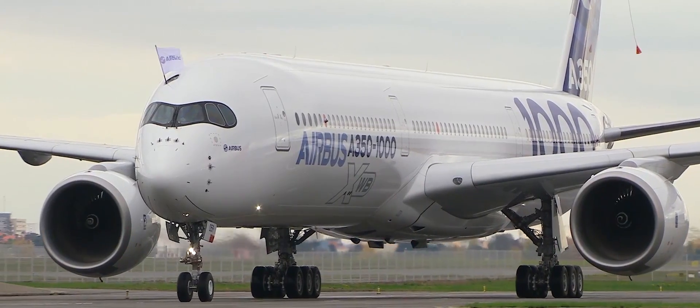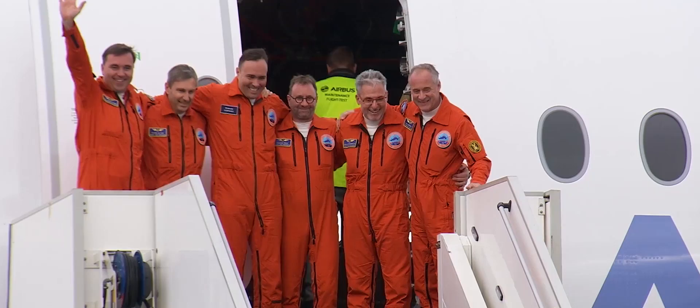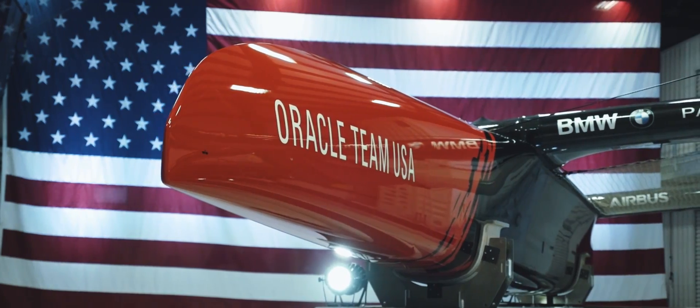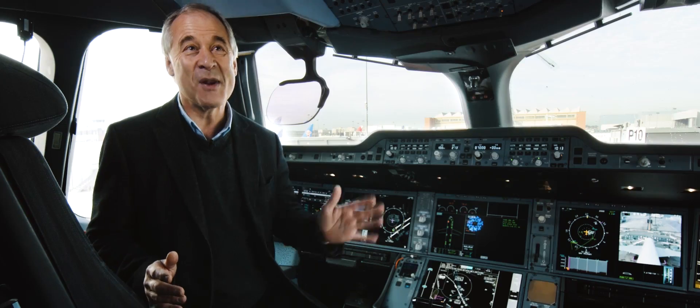For us, the challenge is to produce an aeroplane that will go into commercial service and will beat the competition hands down. For Oracle Team USA, it's to win the race and to win it by a mile.